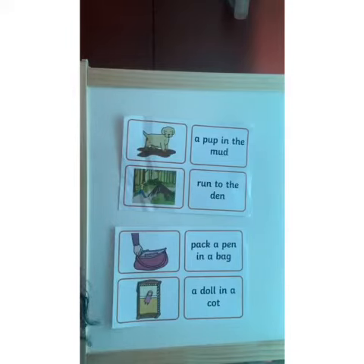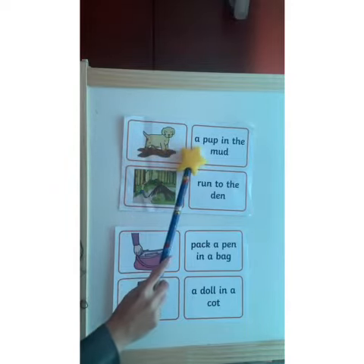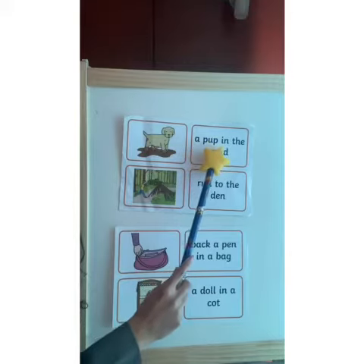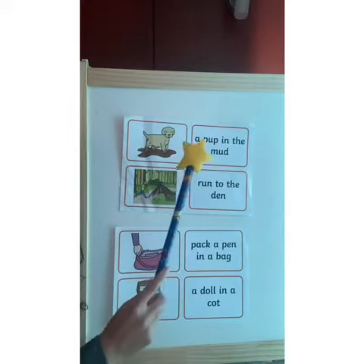Okay, all right, so in that first picture, the caption for this picture is, let's read it together: A pup in the mud. Well done.